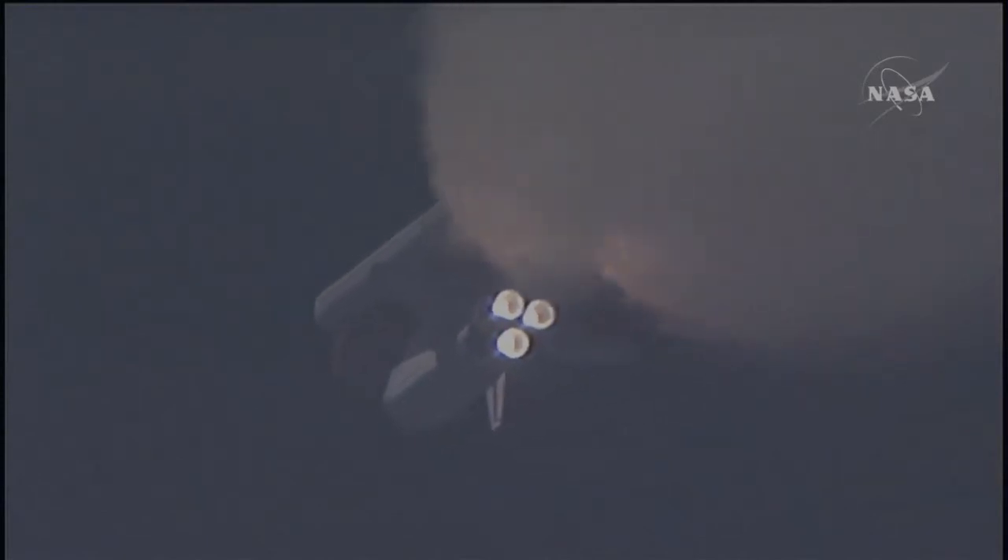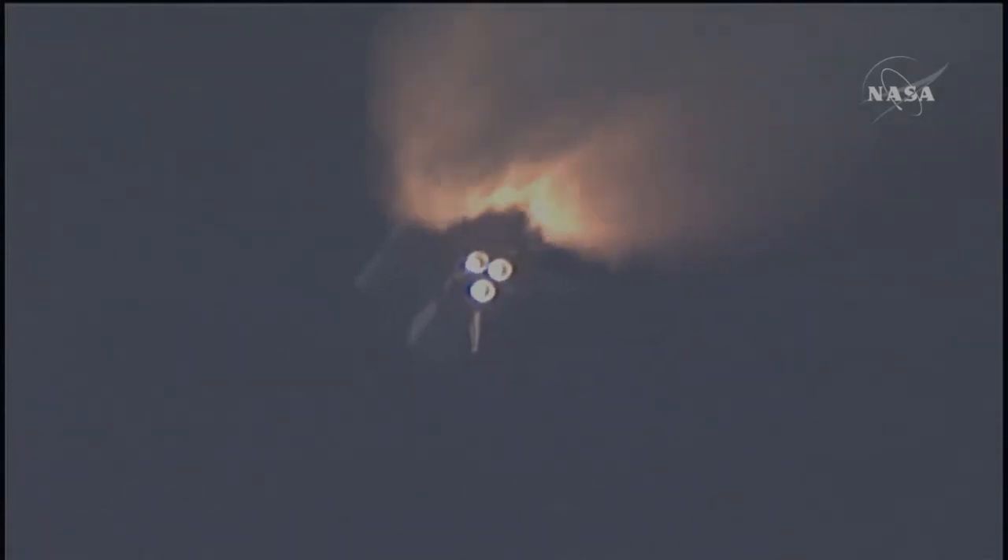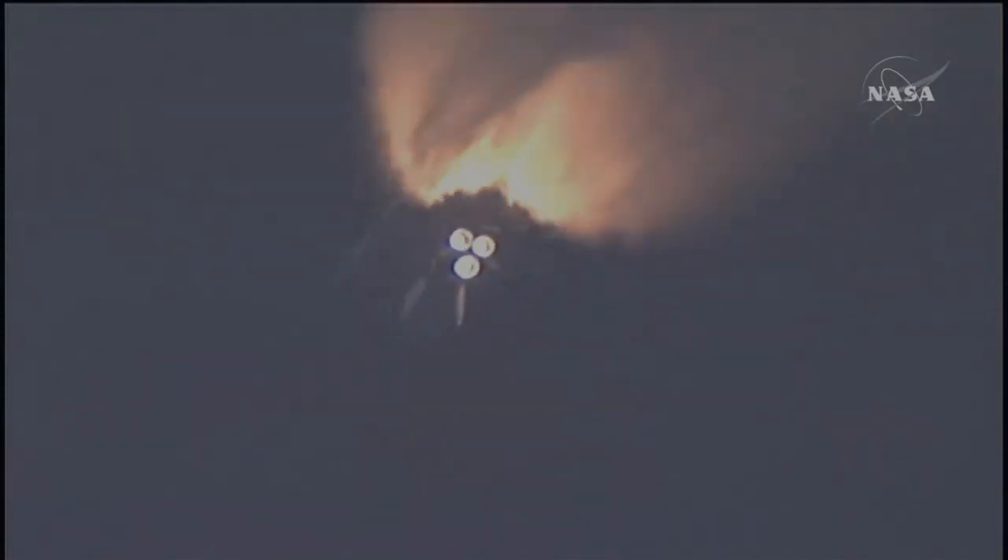Endeavour has three good main engines, three good power generating fuel cells, and three good auxiliary power units for the hydraulic system. We'll be standing by for burnout and separation of the solid rocket boosters. Combined, the twin boosters provide 5.3 million pounds of thrust to propel the orbiter towards space.